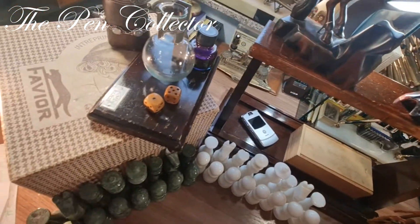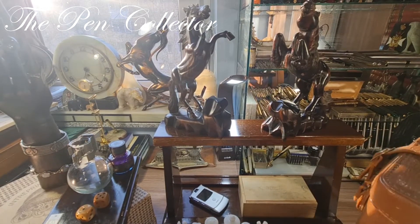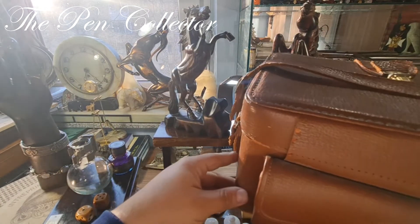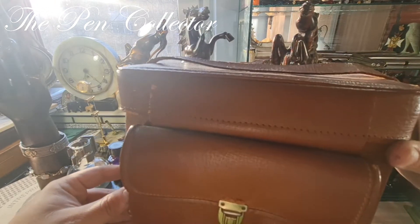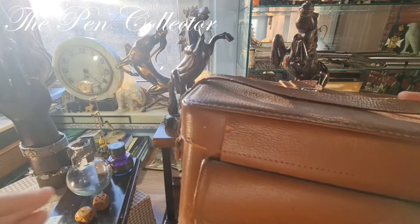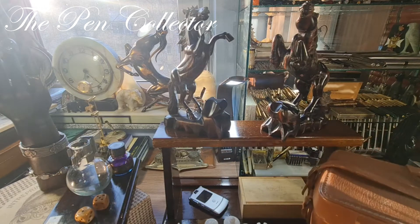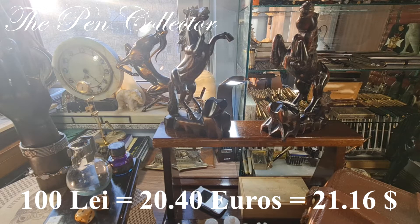Here is the white set and here the other set. By the way, they came in this box — this leather case. I believe it's a German case from an old photographic machine or maybe an old video camera. Because the white pieces were broken, I negotiated them down to 100 lei, or approximately 20.40 euros or 21.16 American dollars.